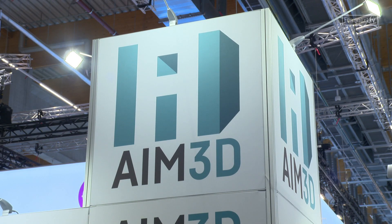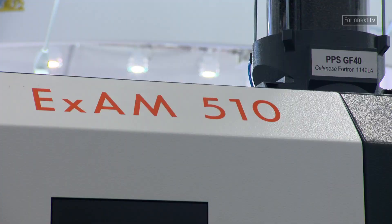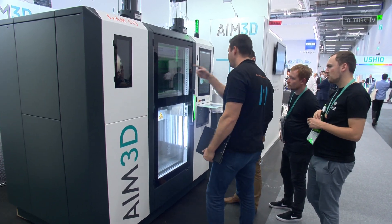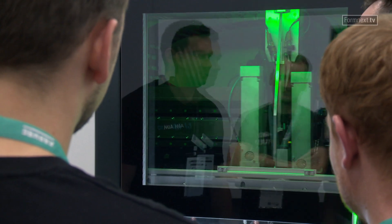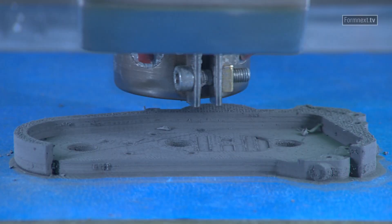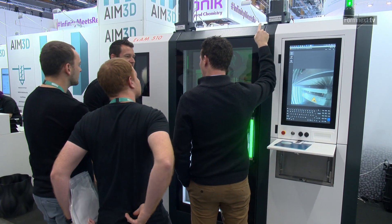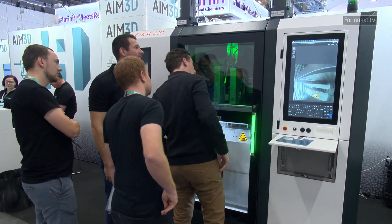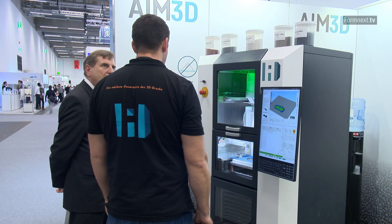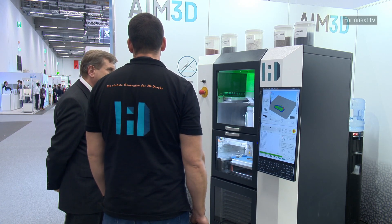AIM3D has developed a new 3D printer for the composite extrusion modelling process. The new XM-510 stands for larger design envelopes, higher precision and construction speeds and, as a multi-material printer, can assemble up to three materials in parallel. It is presented to the public for the first time as a prototype at Formnext 2021. The Rostock-based company wants to have a model ready for serious production by next year's trade fair.